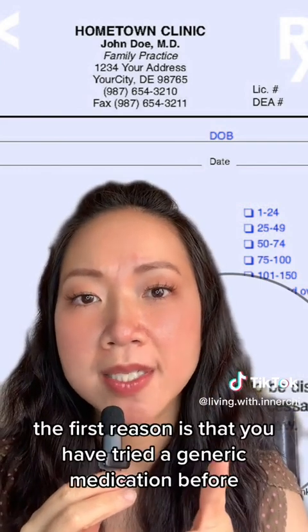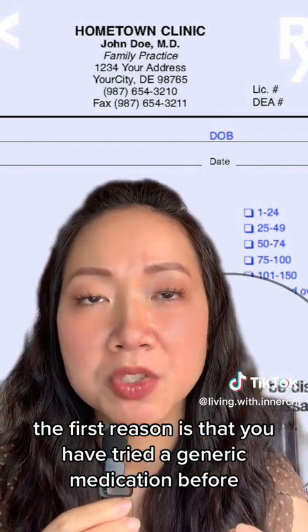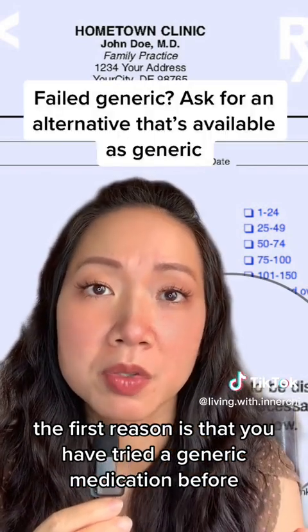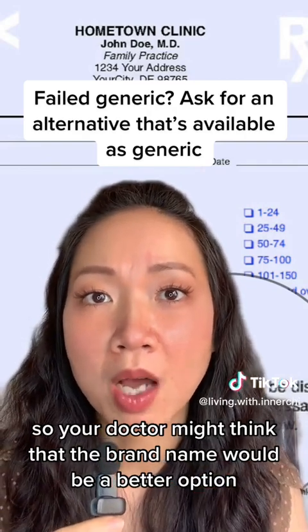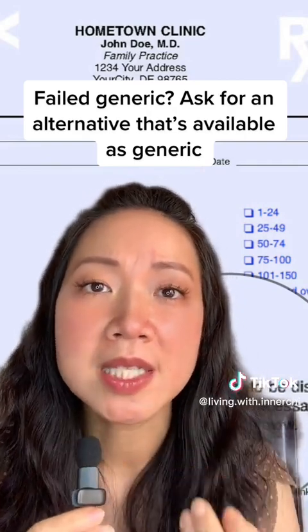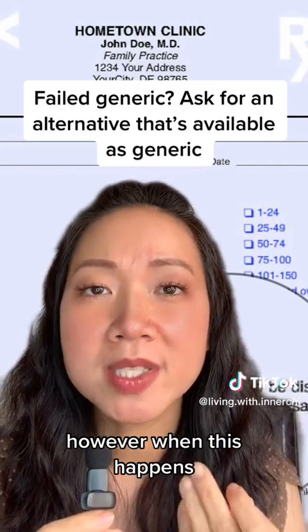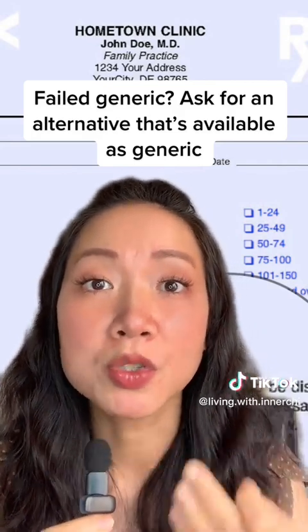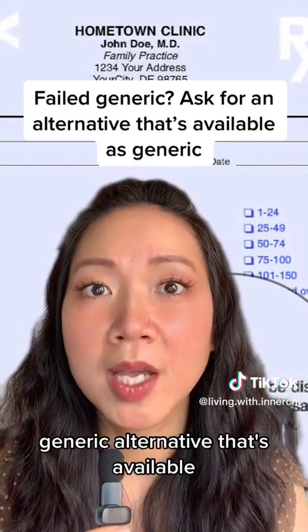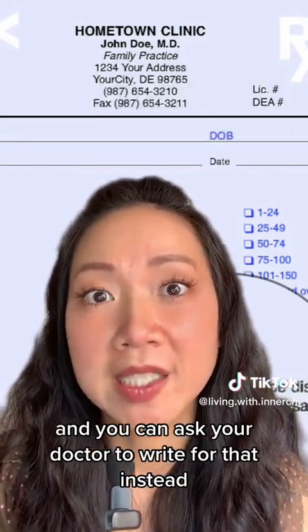The first reason is that you have tried a generic medication before and it didn't work for you, so your doctor might think the brand name would be a better option. However, when this happens, you can always ask the pharmacist if there is a generic alternative available, and ask your doctor to write for that instead.